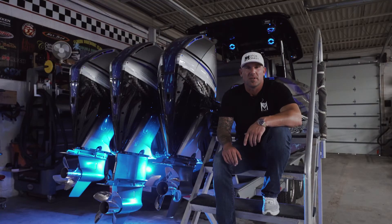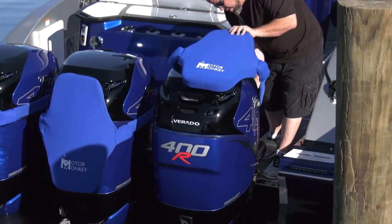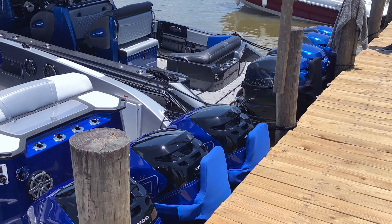We used the Motor Monkey Fender that we designed and created a couple years ago, to where you can put on the motor covers and back up to the dock and get in and out of the boat the way it was designed to — out the back of the boat — and not damage the motors.